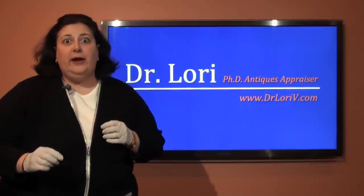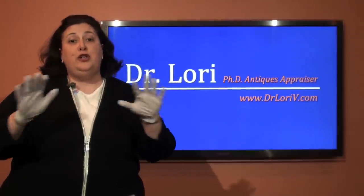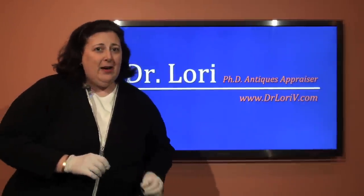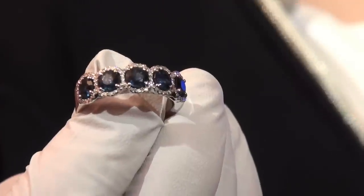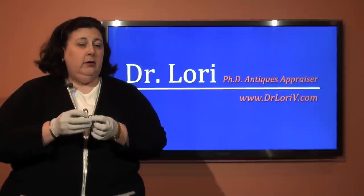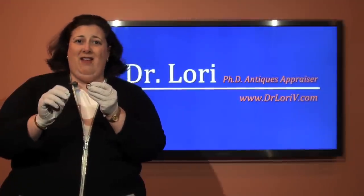Send this video to your boyfriend, your husband, or whoever you've been asking for new jewelry and tell them Dr. Lori is going to teach you how to do this so you don't get taken when you're trying to buy a colored gemstone. It doesn't matter which type of gemstone you're trying to buy — a sapphire, typically blue, a peridot, an emerald, typically green, or a garnet, my birthstone, typically red. The darker they are, usually the better they are.